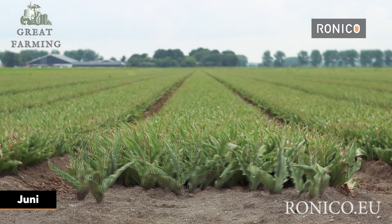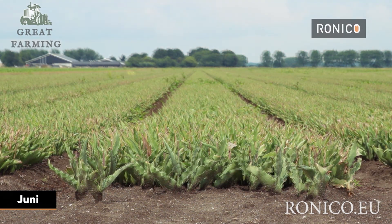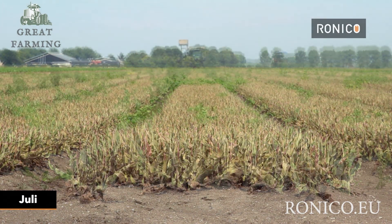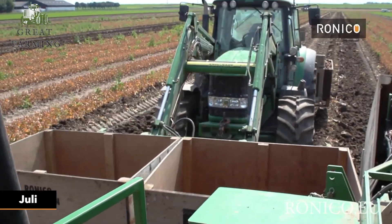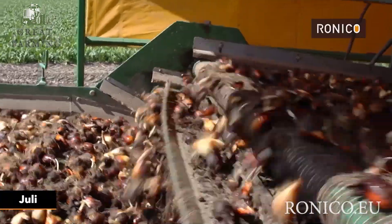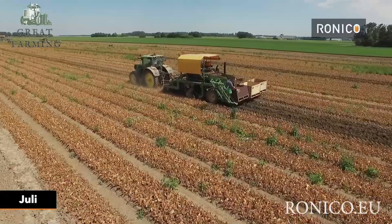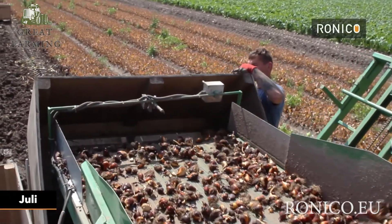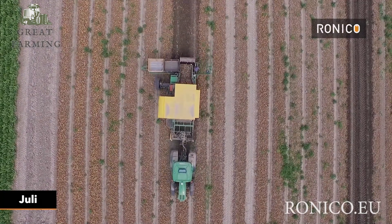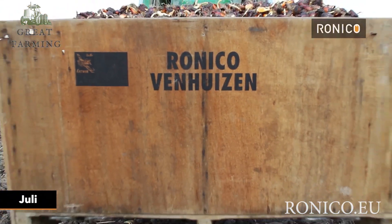The machine's productivity is staggering — it can harvest an entire field of corn in record time, leaving farmers in awe and corn lovers in ecstasy. It's a corn-harvesting superhero, saving the day with its speed and efficiency. It's like watching a corn-themed blockbuster movie with the machine as the star of the show.